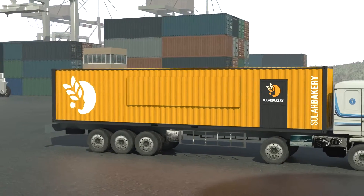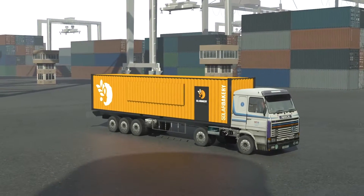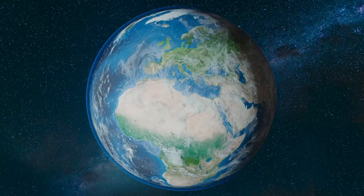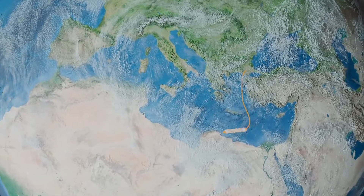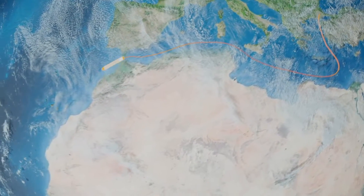The Solar Bakery, a worldwide unique plug-and-play bakery in a container. It can be transported by truck and ship to any place in the world, even to places where there is no sufficient electricity grid.